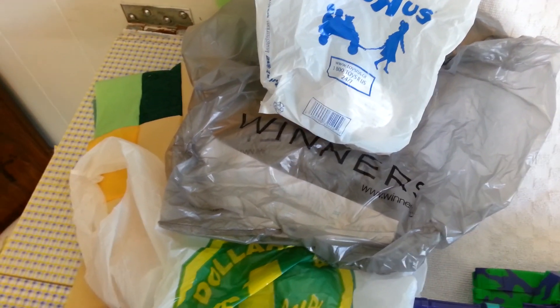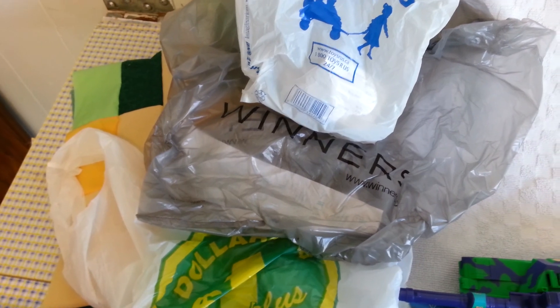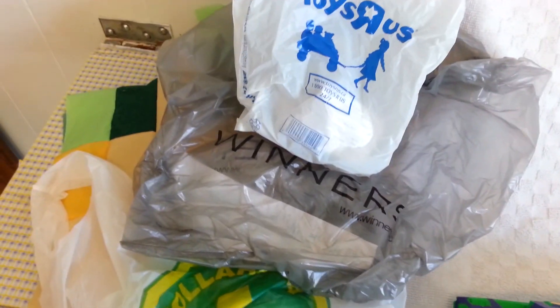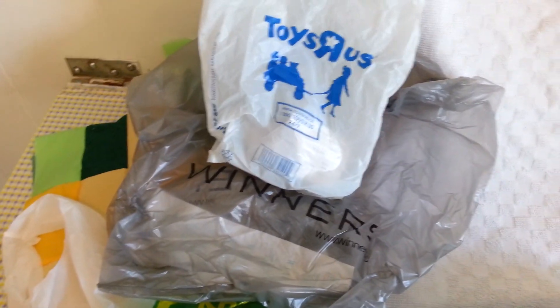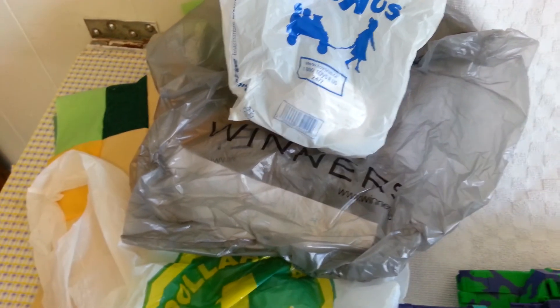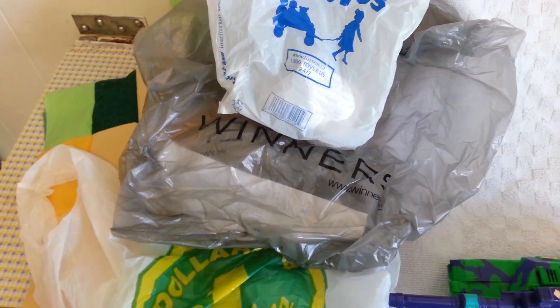Hey guys, I got some more haul goodies for you. Some of these are actually from when I got the two Age of Extinction Voyager Transformers, but I had already done that video when I got the other ones. I'm glad I waited to do another video, because now I have a much better haul than just the two things I got.